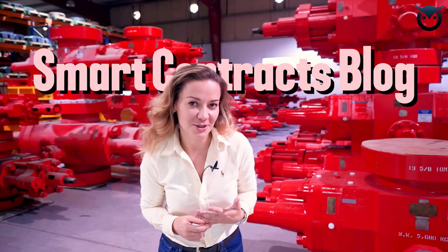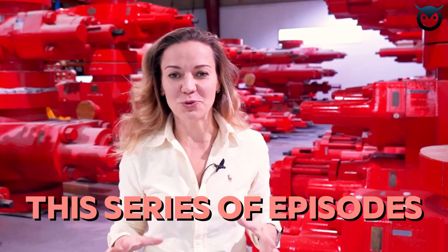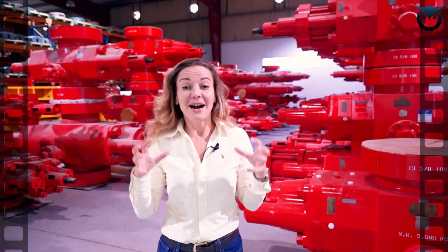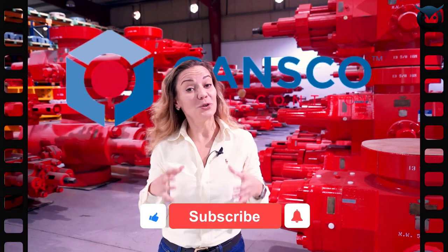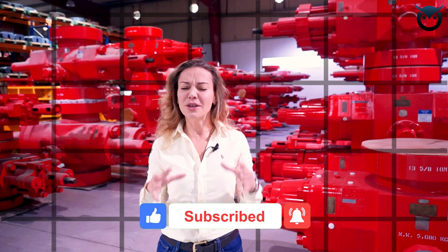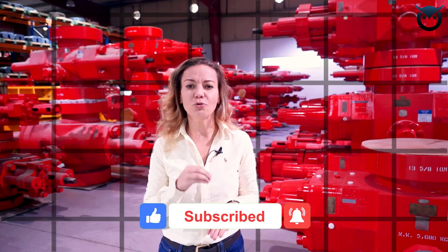Hello and welcome to the Smart Contracts Blog. This series of episodes I am particularly passionate about because I am filming this from the facilities belonging to a company called Kansko, and I'm surrounded by safety critical equipment. This is as central to upstream oil and gas as it may get.